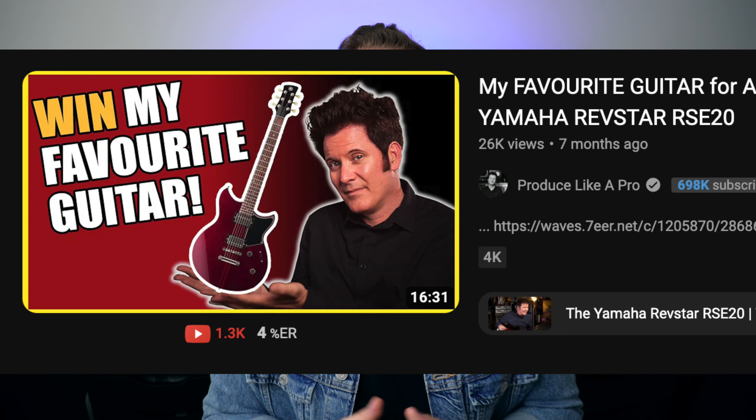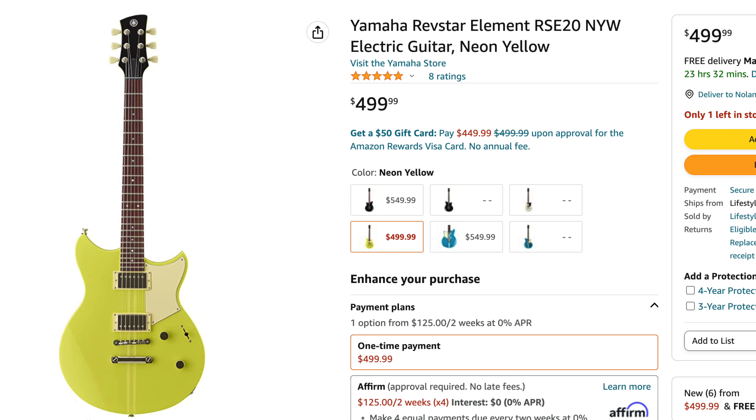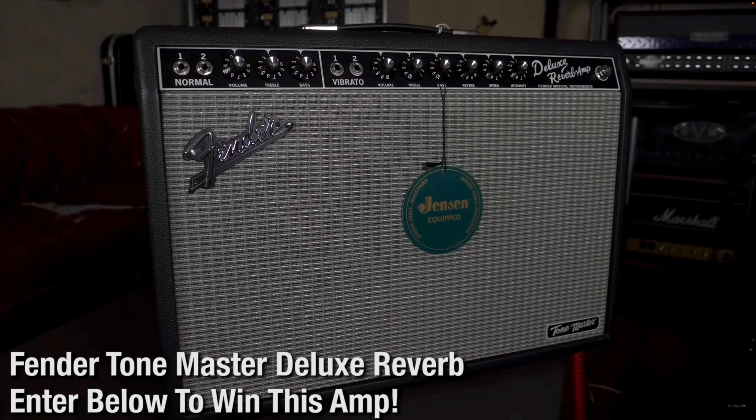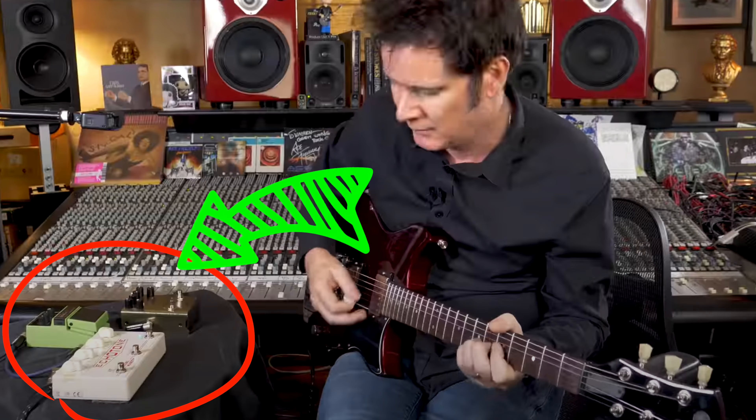His go-to guitar is the Yamaha Revstar, which goes for $499. Last but not least, his go-to amplifier is the Fender Tone Master — by far the most expensive part of this entire setup — which goes for $949. He uses it on the clean channel and then adds pedals to shape the sound of his guitar tone.